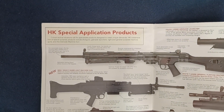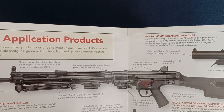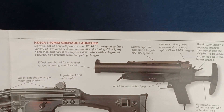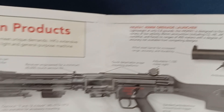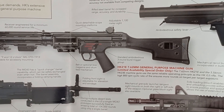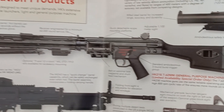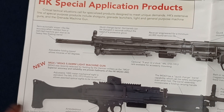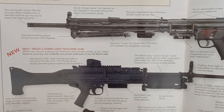Continuing with HK Special Application Products. You can see here the HK-69A1, which is a kind of standalone grenade launcher. Here we have the HK-21E — this is a light machine gun, limited availability, special order only. Listed as new, this item also helped date the catalog: the MG-4 / MG-43 light machine gun.